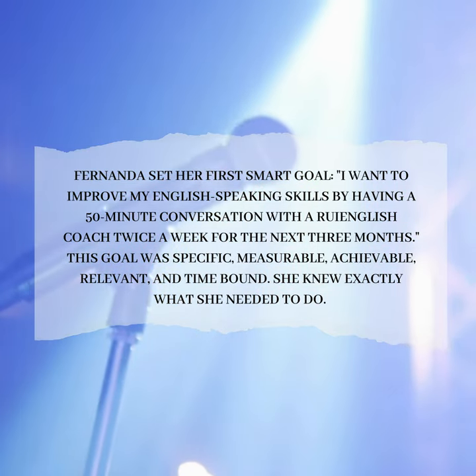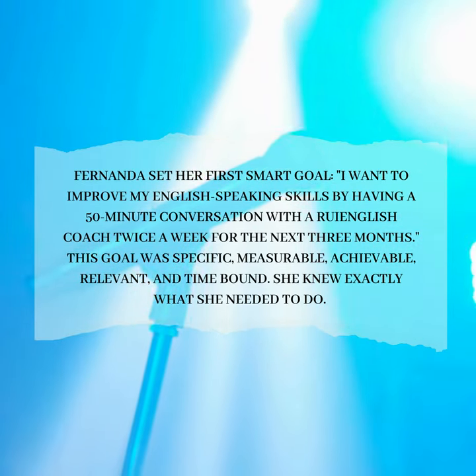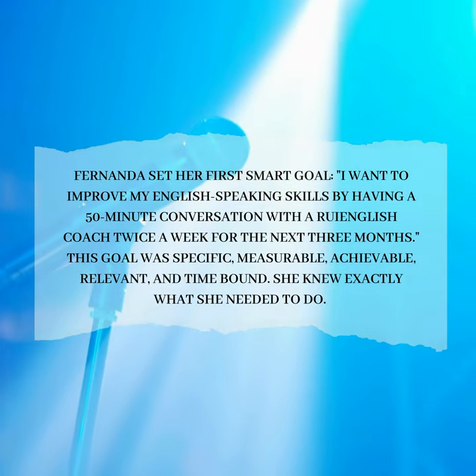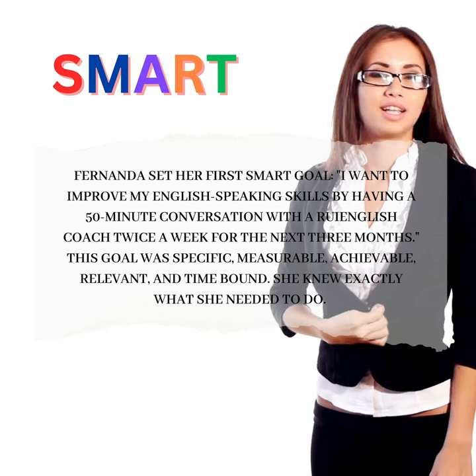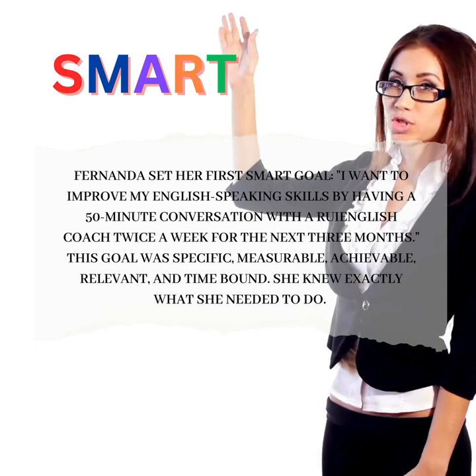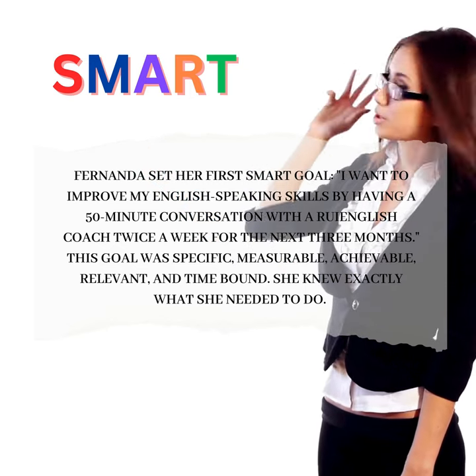Fernanda set her first smart goal: "I want to improve my English-speaking skills by having a 50-minute conversation with a Roy English coach twice a week for the next three months." This goal was specific, measurable, achievable, relevant, and time-bound. She knew exactly what she needed to do.